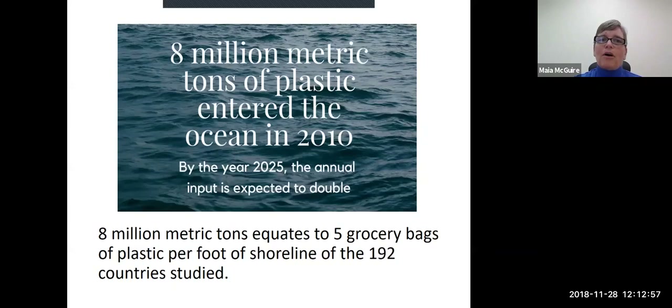To help you visualize that, Dr. Jenna Jambeck, the primary author of this study, says: imagine that for every foot of coastline, there are five grocery bags of plastic piled up on top of each other. Every foot of coastline — so basically every time you take a step in a coastal area, there's five more grocery bags full of plastic. If we added that up for all 192 countries studied for this research project, that would equal 8 million metric tons of plastic. Five grocery bags of plastic for every foot of coastline for all 192 countries. That's pretty staggering.